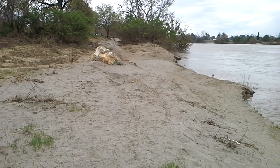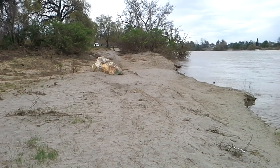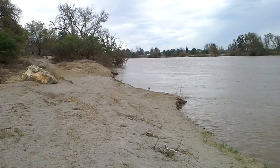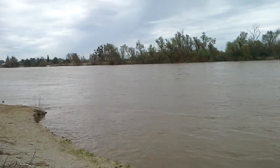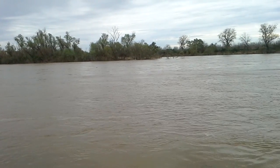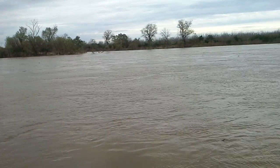Hi, this is Mellie Kay. It's Saturday, March 18th, 2017. I'm down at the Feather River where I made a previous video when the spillway was not releasing water at that time. The river was 45 feet deep.